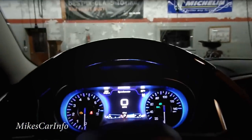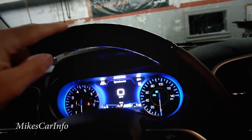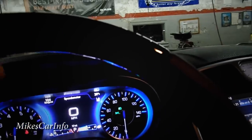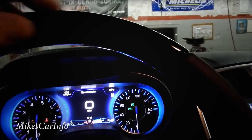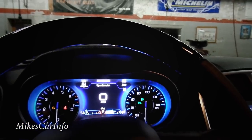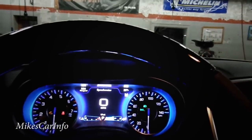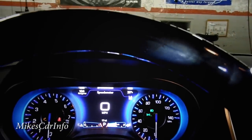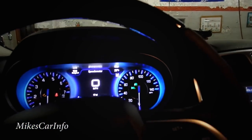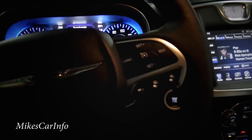On the steering wheel there's real wood at the top — it's a dark grain, hard to see in this light, but you can see the wood grain with the flashlight. The outer part is leather with stitching on the inside.